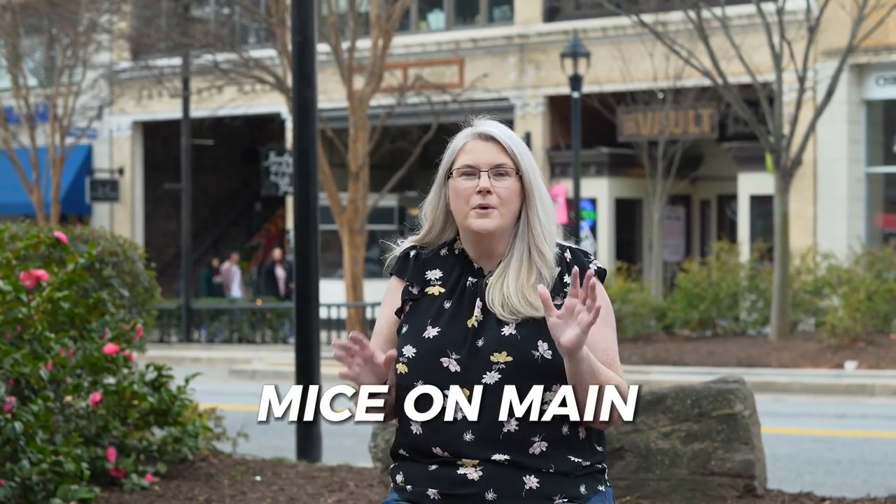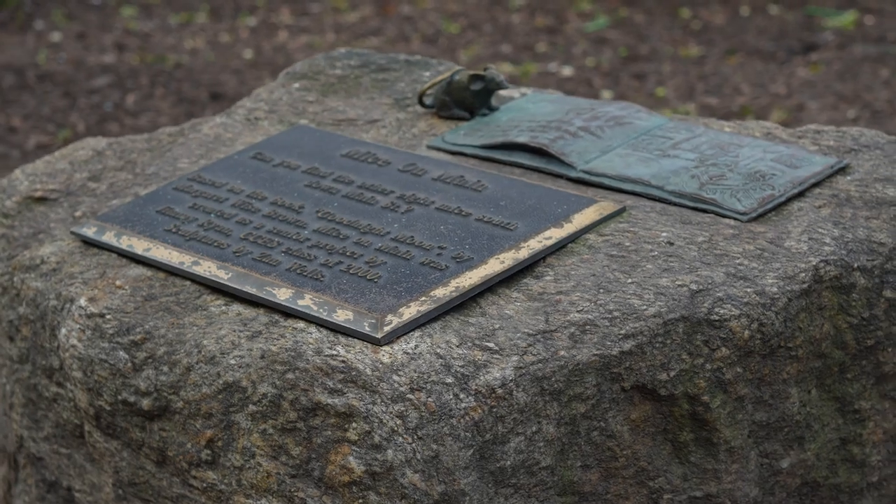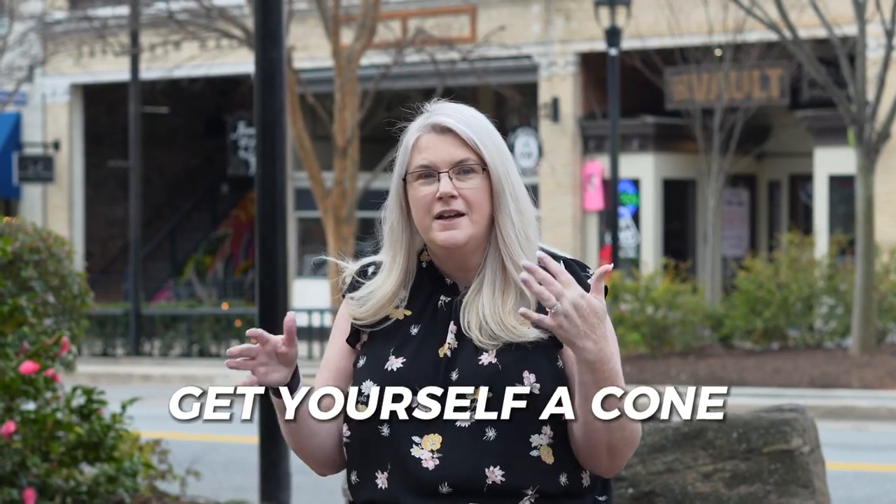Number three, Mice on Main. What's really cool is these aren't real mice — you're looking for little metal guys. There's eight of them throughout Main Street, and no matter what age bracket you're in, this is a fun thing to do. There are hints on a sheet that I'll make sure are in the comments so you know how to find them. Pro tip: Kilwins is right here. Get yourself a cone of that amazing creamy ice cream, then start looking for the rest of them. You'll have an amazing time with your children — we've done it for years with ours, and our youngest is now 17. You'd be surprised how often they forget where they are and it's still a challenge.